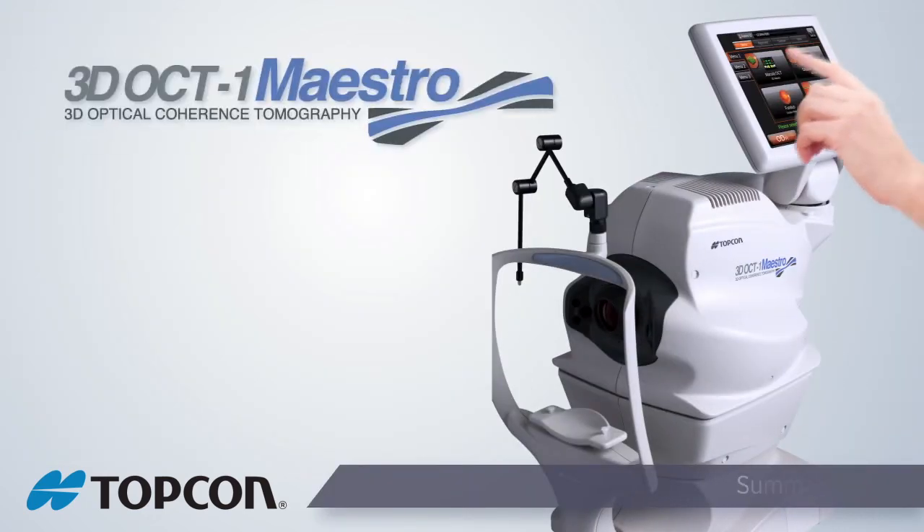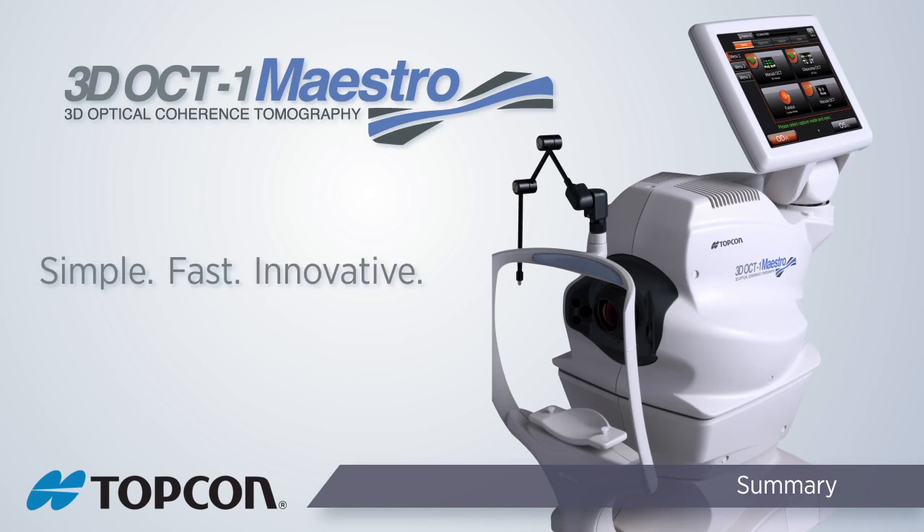The OCT world at your fingertips. Simple, fast, innovative. The Topcon 3D OCT-1 Maestro.